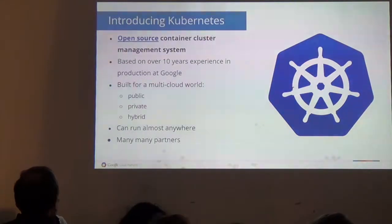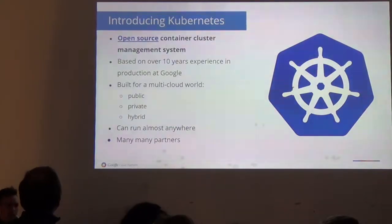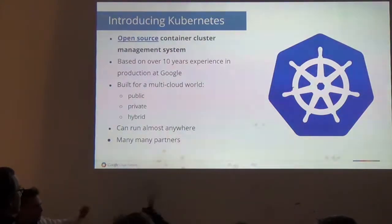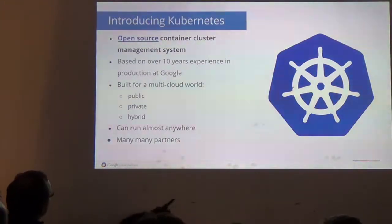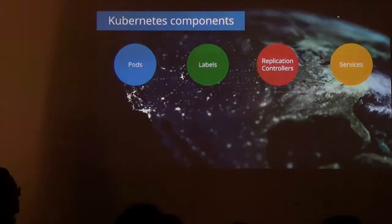If you want to know what we wish we had done, check out the GitHub repo at Google. It's also important to say this is not a play to make you run stuff on Google. One of the founding principles is that this should run almost anywhere — on your laptop, on premise, in a different cloud. Workload portability is key. You can see that by the partners participating in the Kubernetes movement, like Microsoft, Red Hat, and OpenStack.